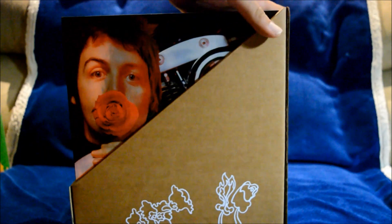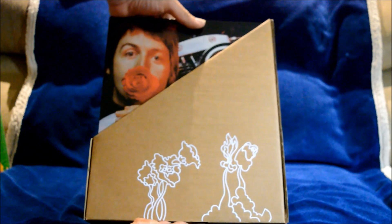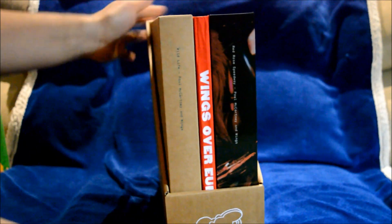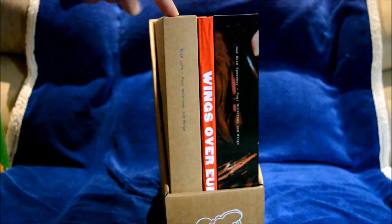Here's the set. I'm not going to do too much in this video — I'm going to show all three of these as individuals in part two. Wild Life right here, Wings Over Europe in the middle, and Red Rose Speedway. Red Rose Speedway is huge. All these have the number 1861.